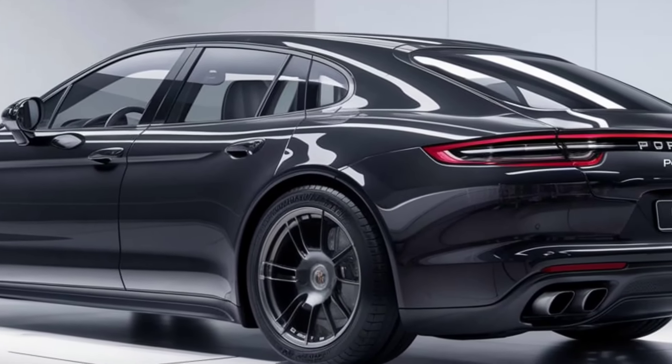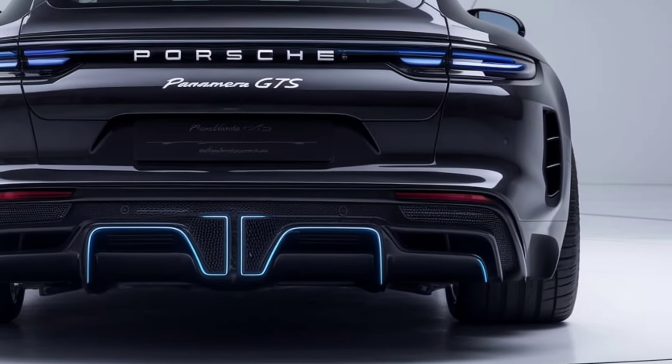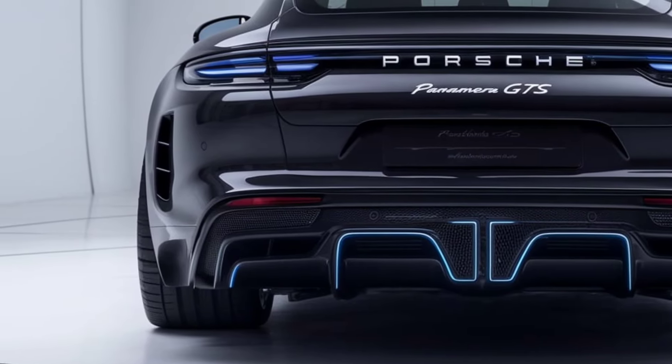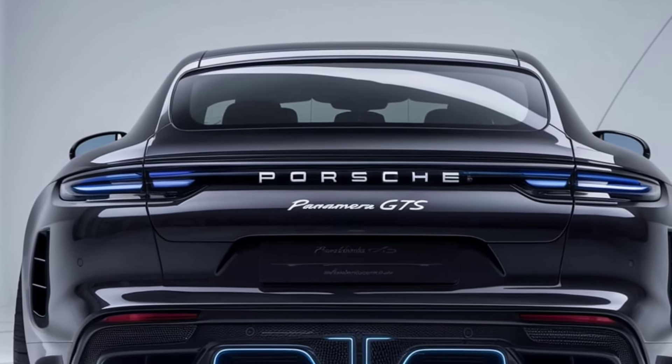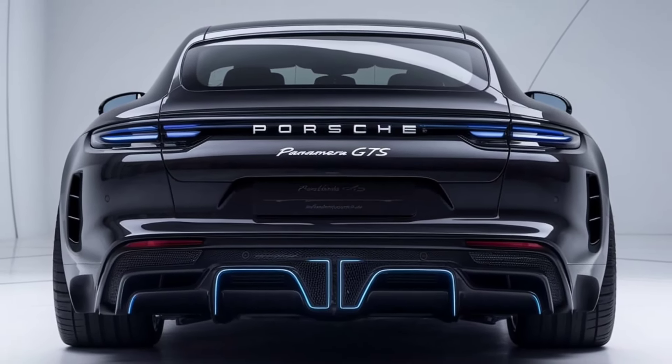While it's not cheap, the combination of performance, luxury, and advanced technology makes it worth every penny for enthusiasts. That's a quick look at the 2025 Porsche Panamera GTS — a perfect blend of sport and luxury. Let us know what you think in the comments, and don't forget to like, subscribe, and hit the notification bell for more car reviews.